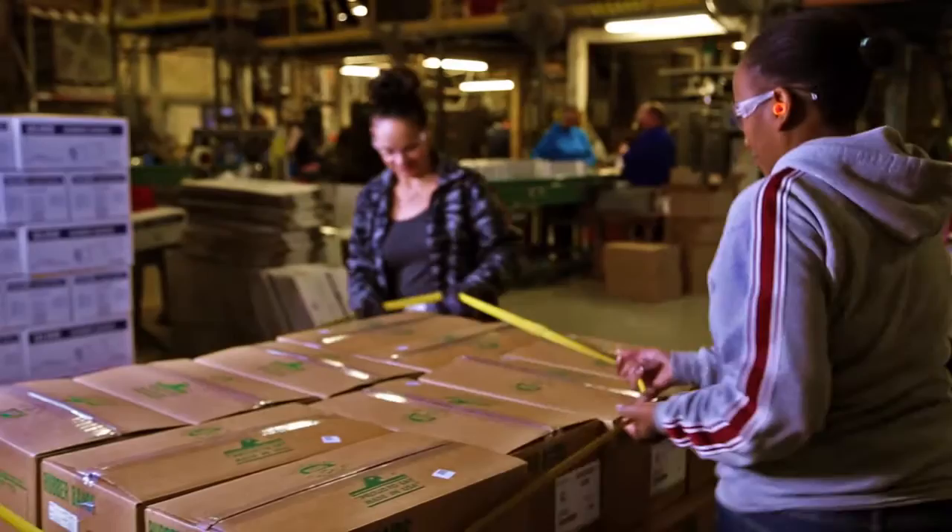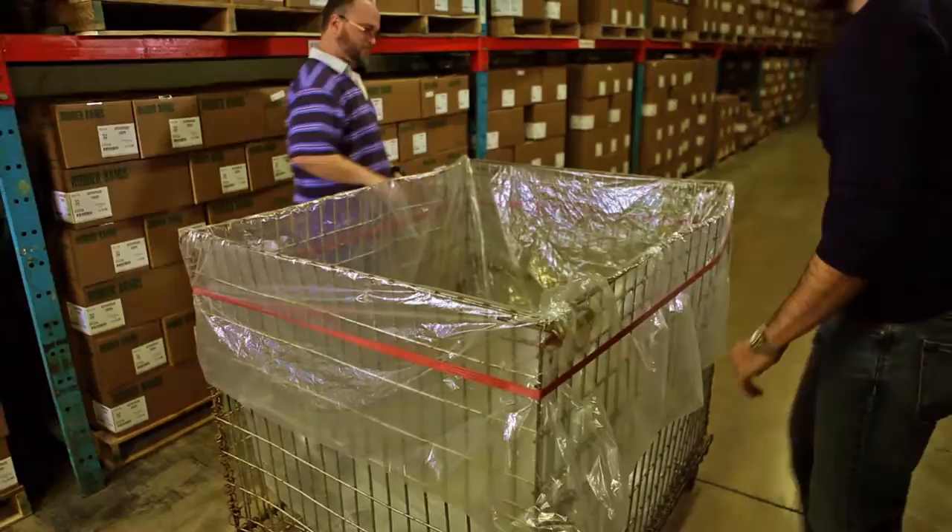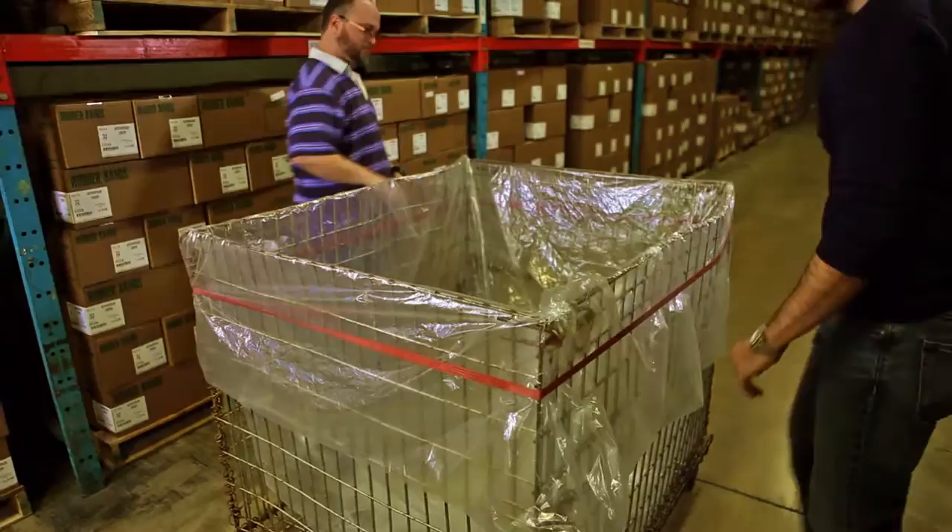Pallet bands provide a more cost-efficient and effective approach to secure and stabilize pallets. These reusable bands reduce packaging waste and offer cost savings with no additional equipment and minimal storage space required. Pallet bands come in a variety of sizes and colors to meet the demand of today's business climate.